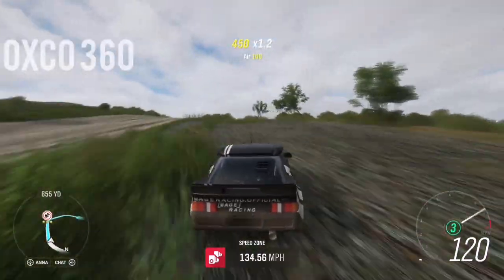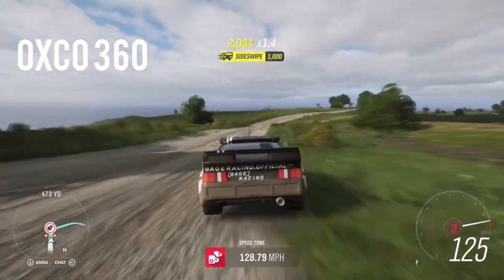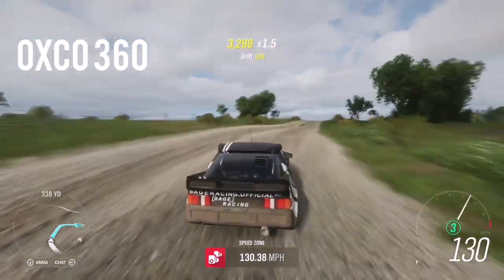First up we've got my man Oxco360 taking on the Will of the Wisps Speed Zone. And this is Inflation Island.